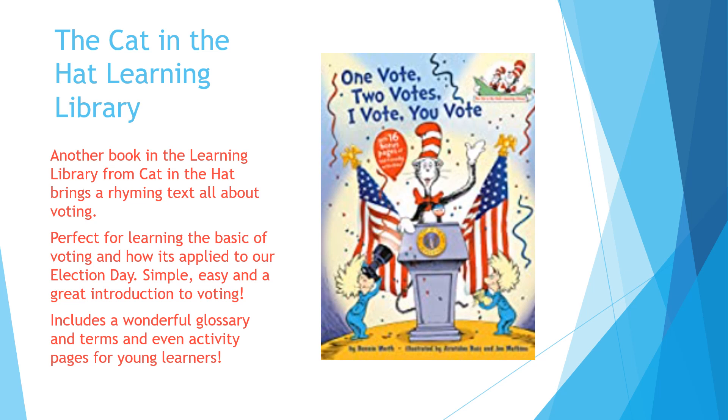The Cat in the Hat Learning Library has been featured on What's the Story before on the Library Lady channel, so be sure to check those out. I love the Learning Library because the topics are nonfiction and you can learn in a very simple and easy way about voting. There's a glossary at the back, and your readers are really going to fall in love with the Cat in the Hat as his presentation comes on voting.